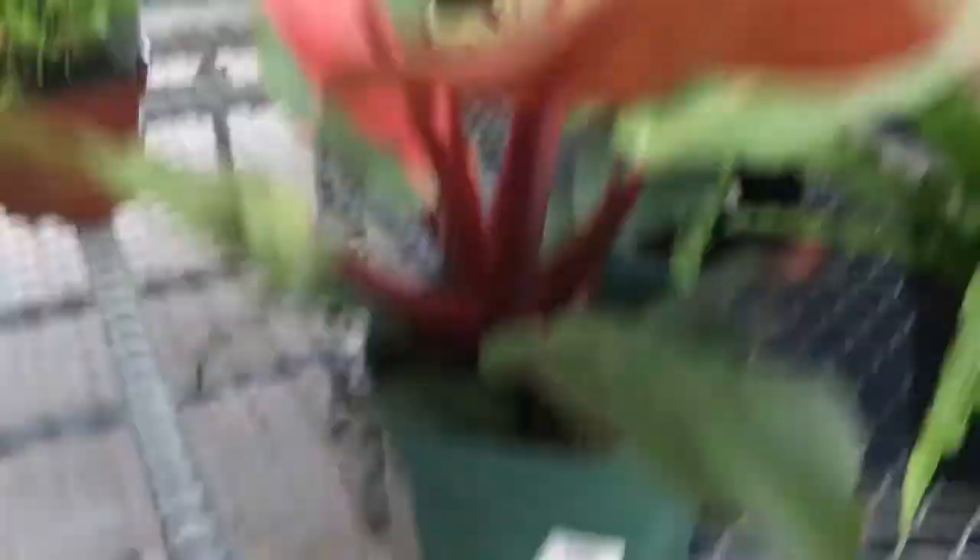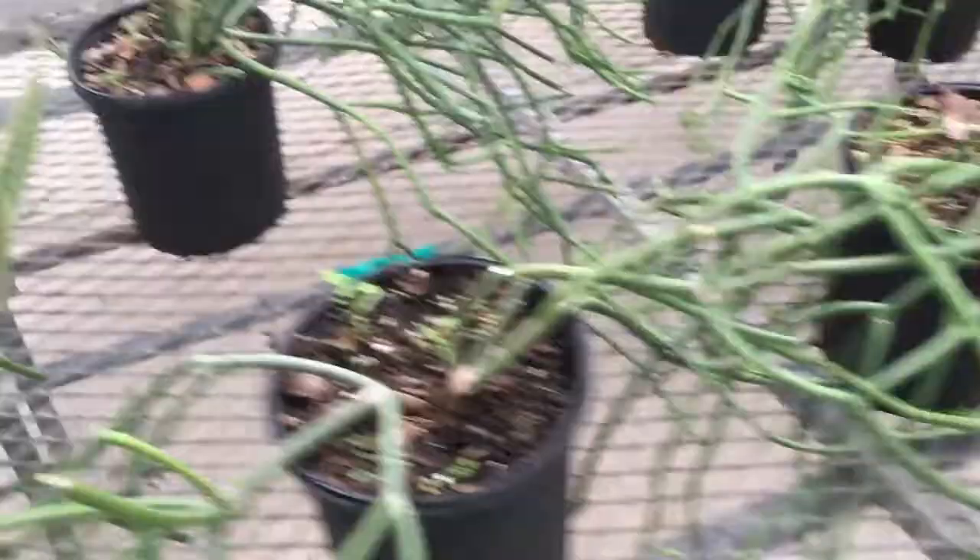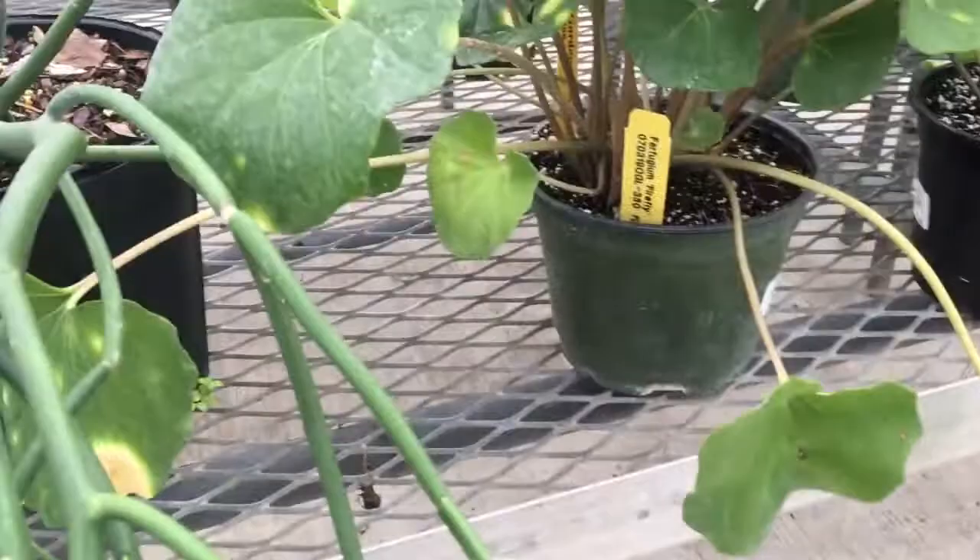And up there's a Philodendron McEllis Finale, which I was actually looking for. The leaves are more red than the Prince of Orange. We've got some Sansevieria. A bunch of things that run away from what they are.